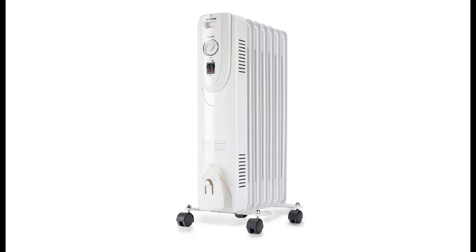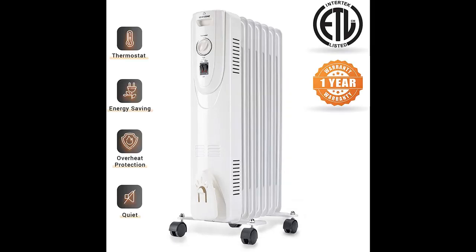Introducing the HeatZone 1500 Watt Electric Oil Filled Radiant Space Heater. You can find what you need here — shop from a wide selection of devices in different configurations for your needs. Filter by specification, type, brand, and more. Highlight features and overview summary are included.